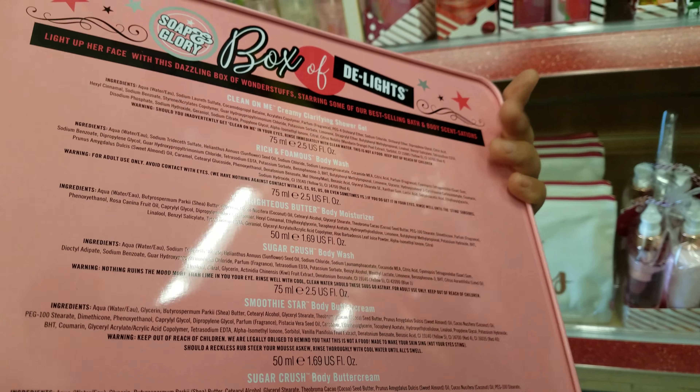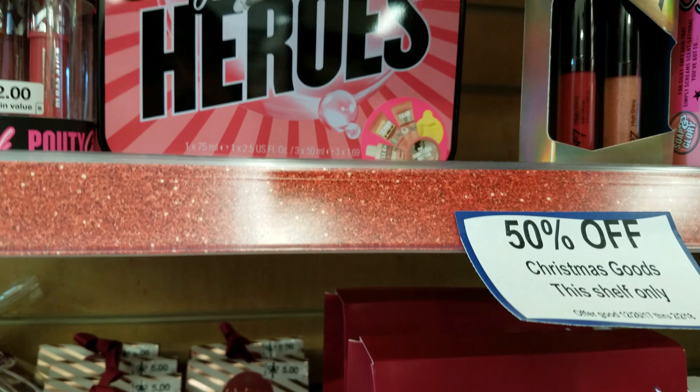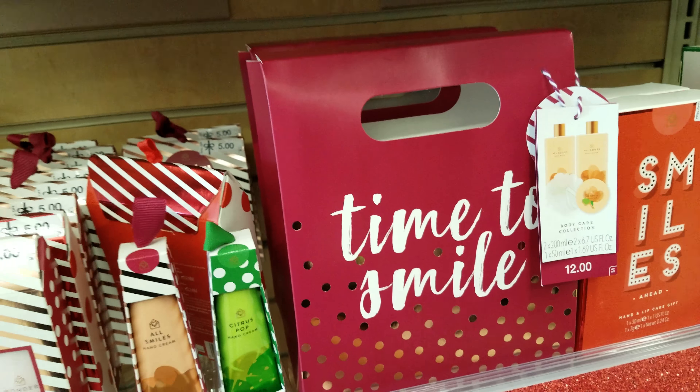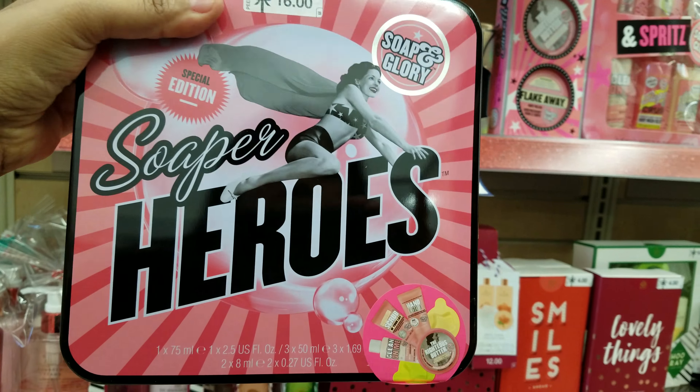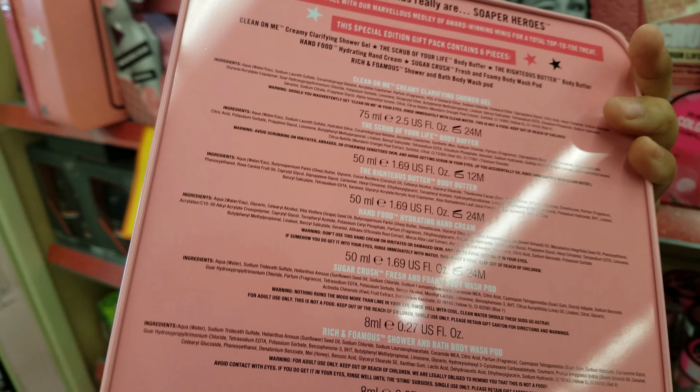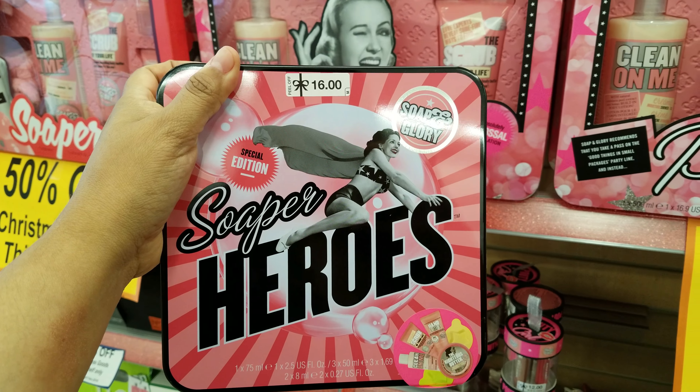And then we have like the body wash here. The Super Heroes are $16, so 50% off — which is this set right here. And they have like those two shower pods — I think I'm going to give those to my daughter so she could try them out. Everything else is for me in here.